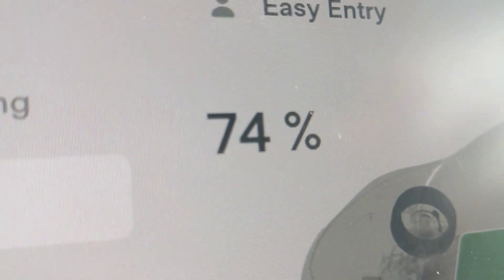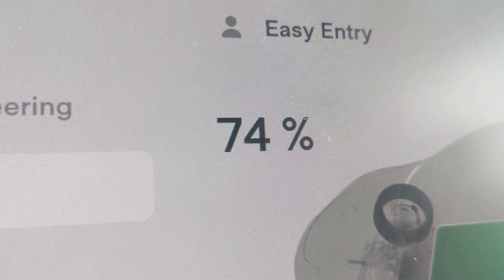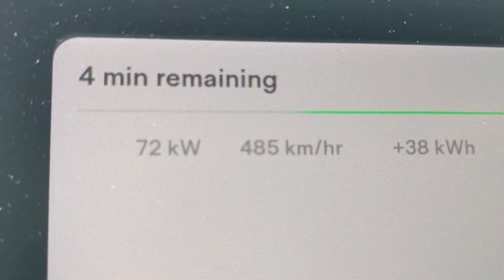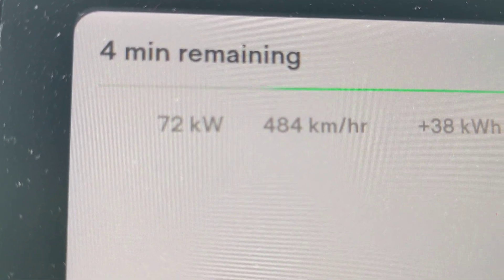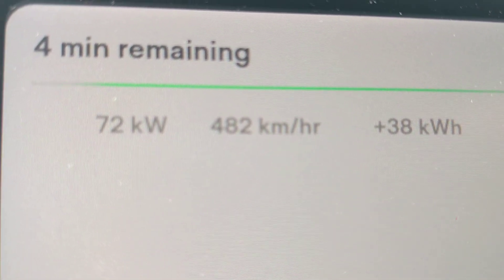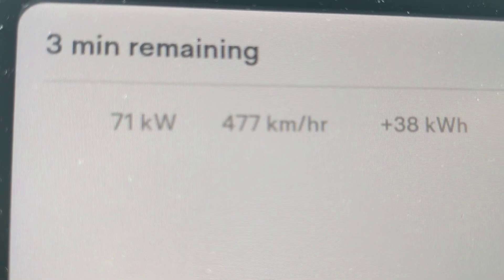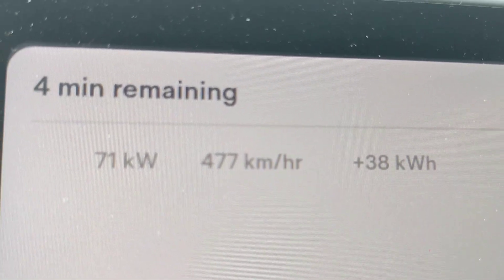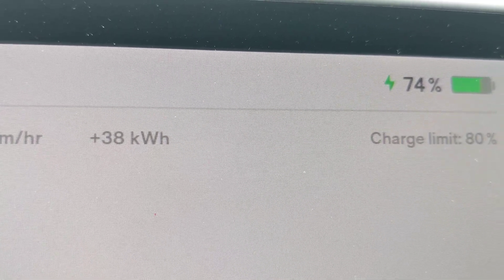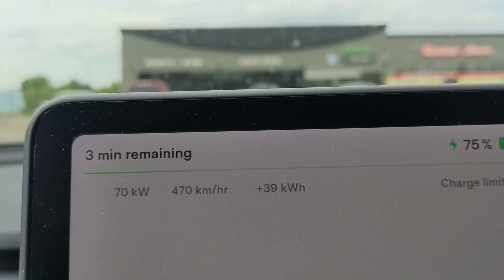We're at 74% already. The charging is slowing down to 72 kilowatts — it was up around 120, 130, 140 kilowatts when it was down at a lower percent, and it was adding a lot more kilometers per hour. I remember seeing about 800-something kilometers per hour being added when it was up that high. So far we have added about 38 kilowatt-hours on the charging.